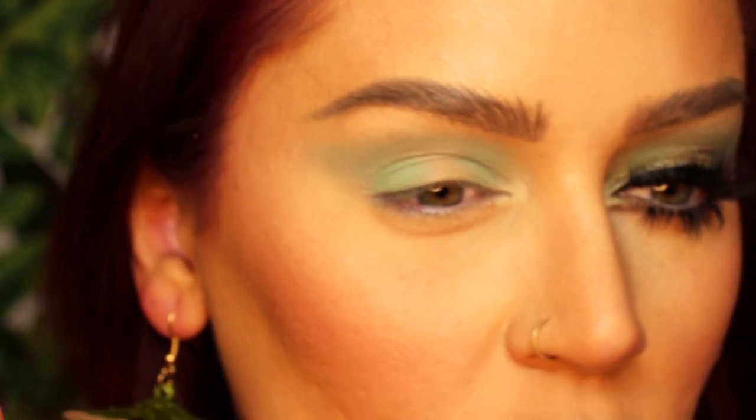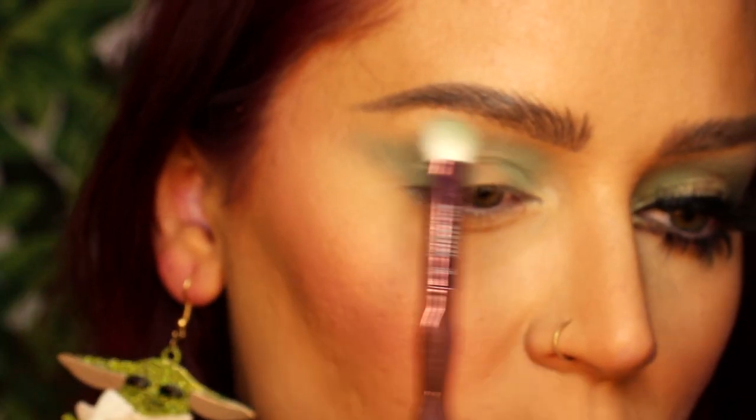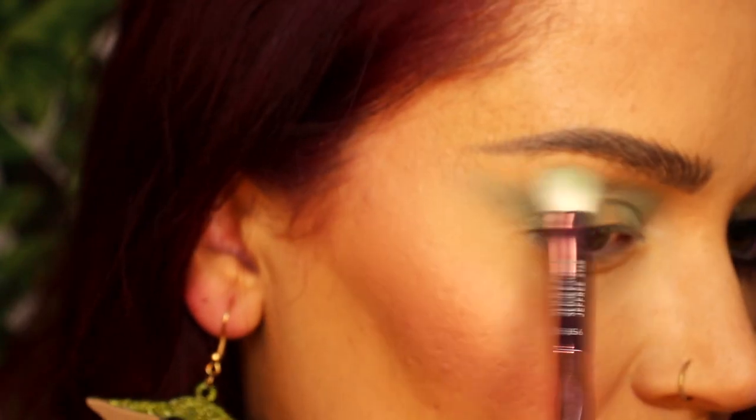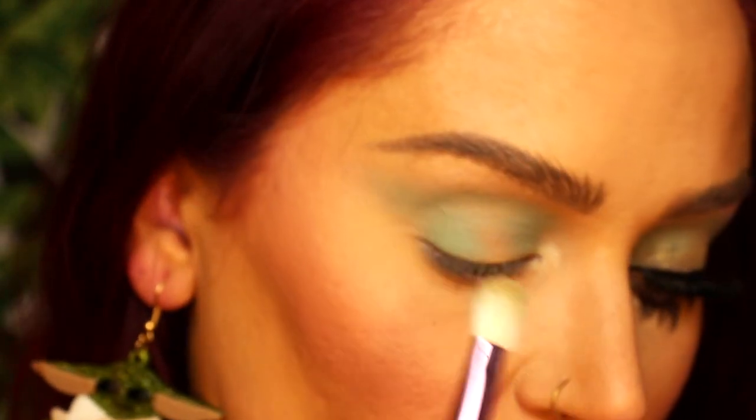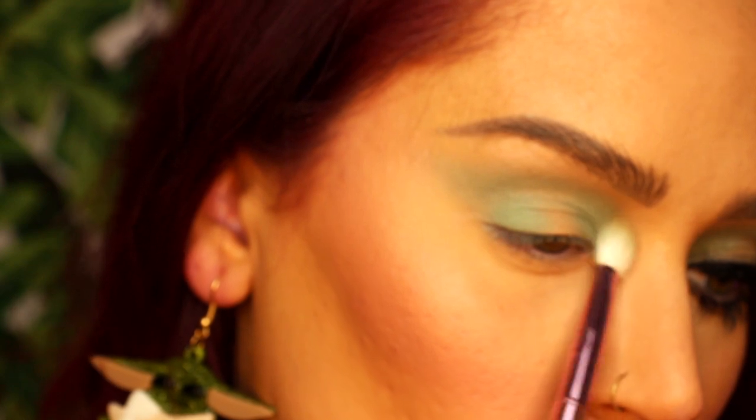I'm going to take the Tatooine shade on the same brush and go on my brow bone, lightly feathering out the edge. The Baby Face shade does get a little darker so try to be really careful and light-handed — we don't want to change the entire color, just blend it out. I'm going to go back in with the Baby Face shade and blend it back where the brown was.